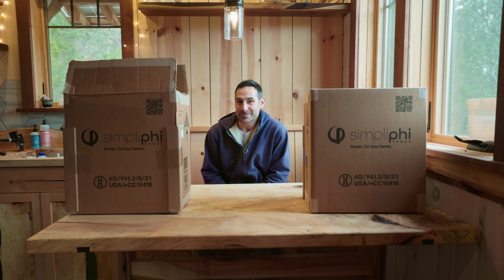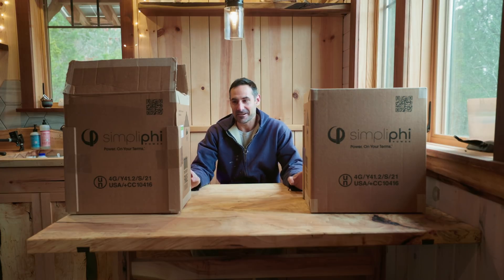I don't get super excited for too many things, but this is one of those things that I'm very excited for. My new batteries came in. This is going to allow me to take my old batteries and use them for the pond, so we're going to unbox these. Let's get going.